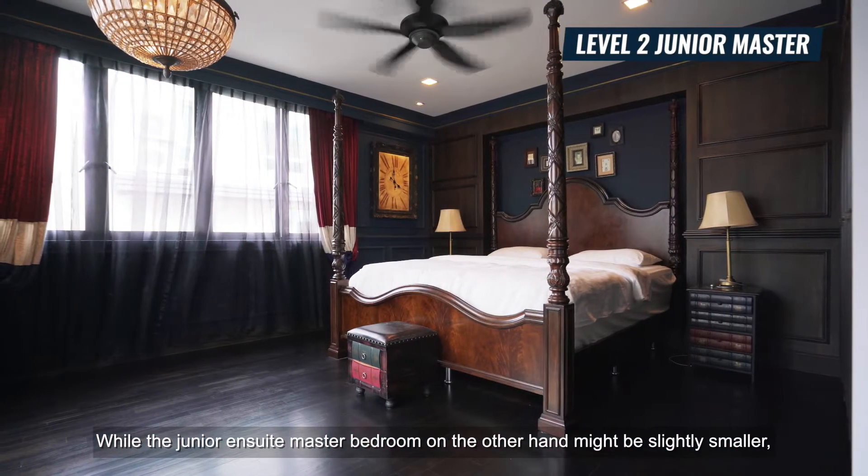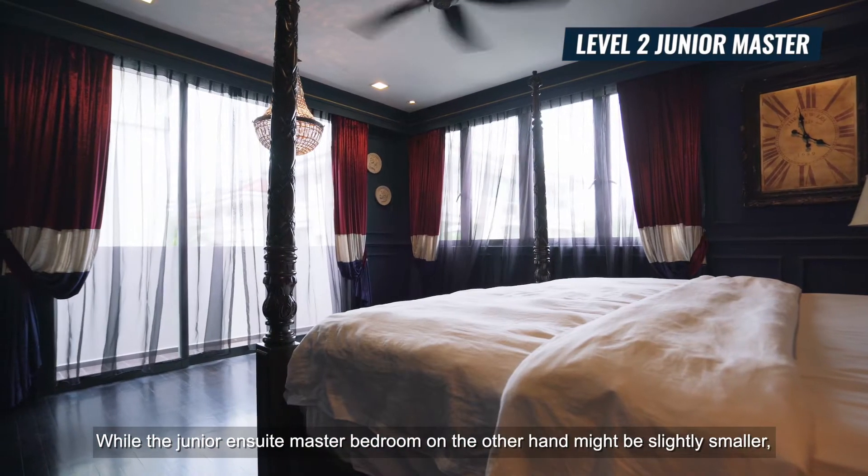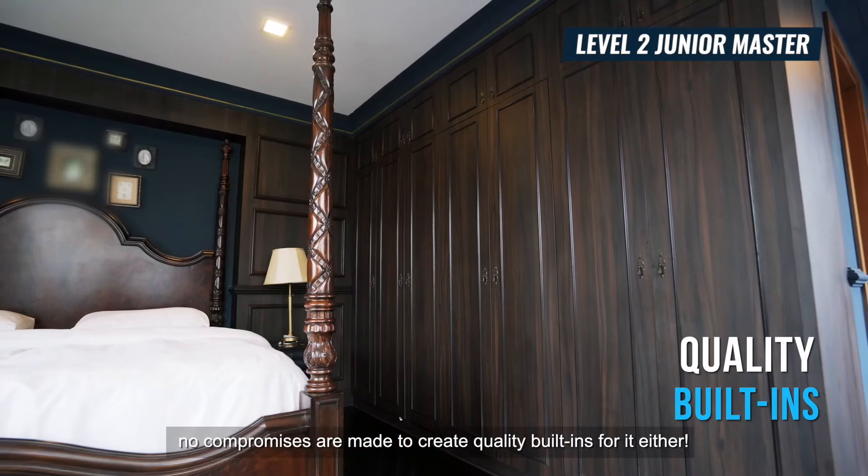While the junior ensuite master bedroom on the other hand may be slightly smaller, no compromises are made to create quality built-ins for it either.